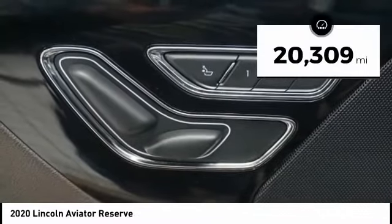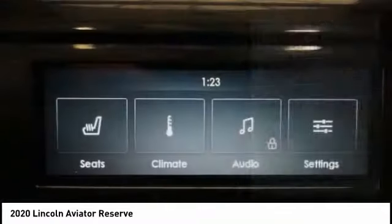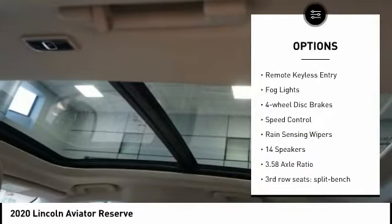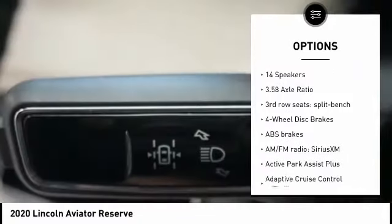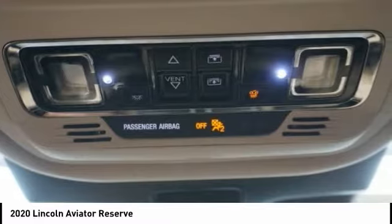This vehicle has less than 25,000 miles. Here are some of this vehicle's great options: electronic stability control, alloy wheels, power liftgate, brake assist, traction control, remote keyless entry, fog lights, four-wheel disc brakes, speed control, and rain-sensing wipers.